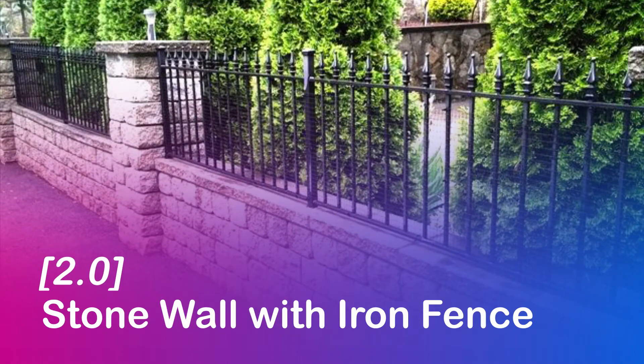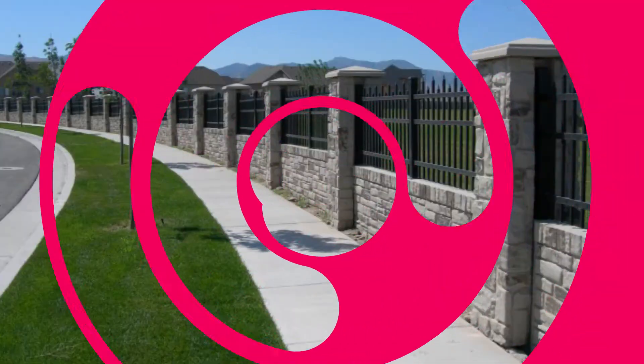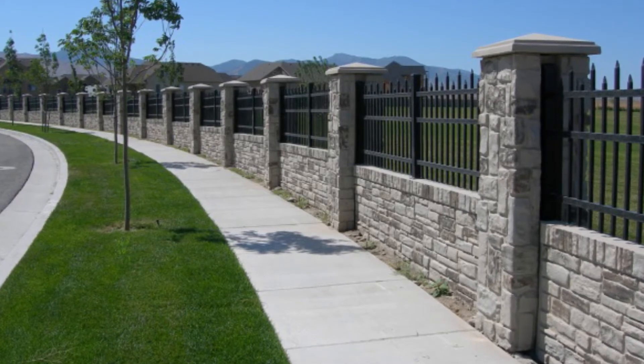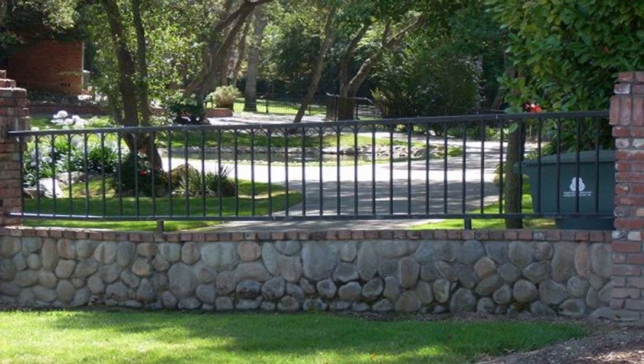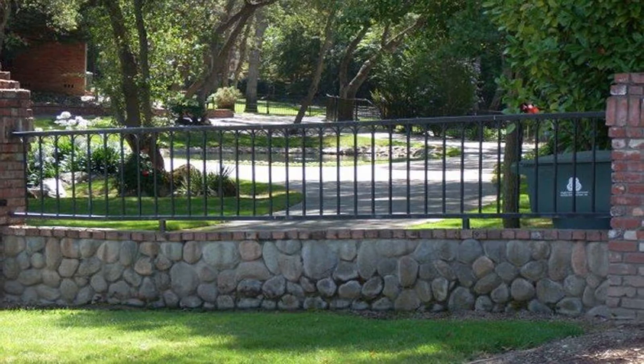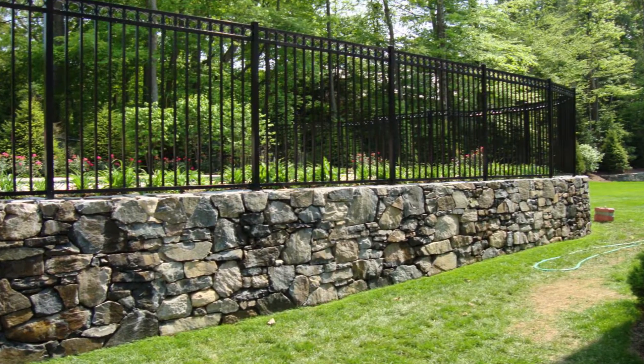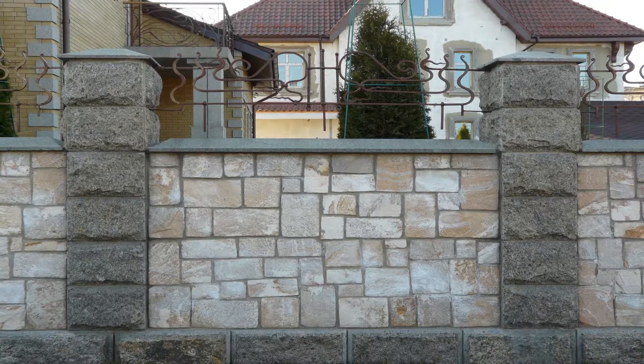Stone wall with iron fence. You can have a stone wall built up to your knee height and surrounded by iron grills. It's low maintenance, long lasting and stable in windy conditions. Stone wall with iron fencing is a sophisticated fencing option that gives the home a fort-like appearance.